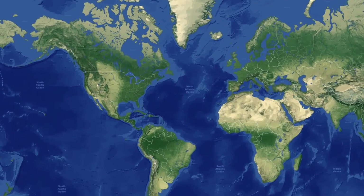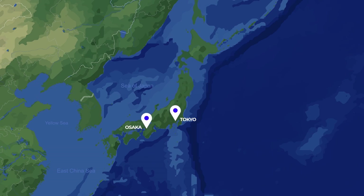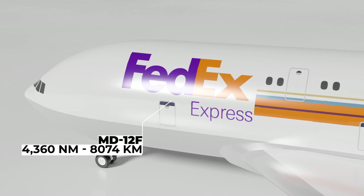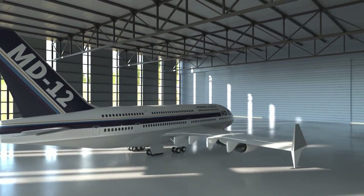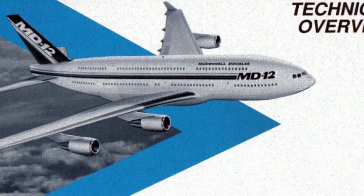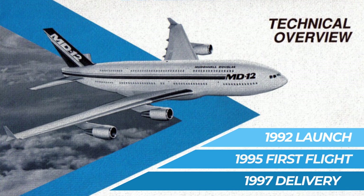McDonnell Douglas envisioned the aircraft being used for transatlantic travel between London and North America, as well as plying the trade in Southeast Asia with its high populations. The high-capacity version would likely have been directed at the Japanese domestic market. McDonnell Douglas would also propose two other versions: a freighter for cargo operations with a range of 4,360 nautical miles, and a combi version allowing airlines to swap out seats for cargo between flights — targeted at airlines like KLM who operated Combi 747s to the Caribbean.